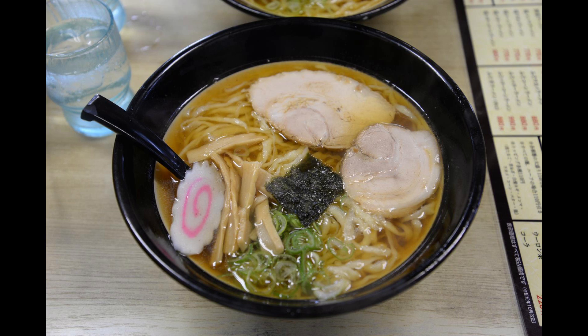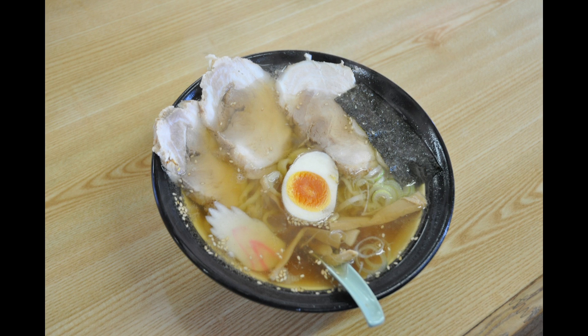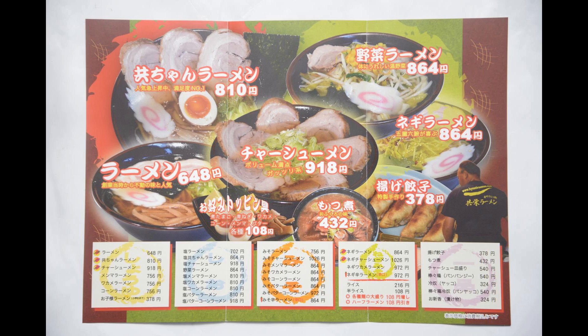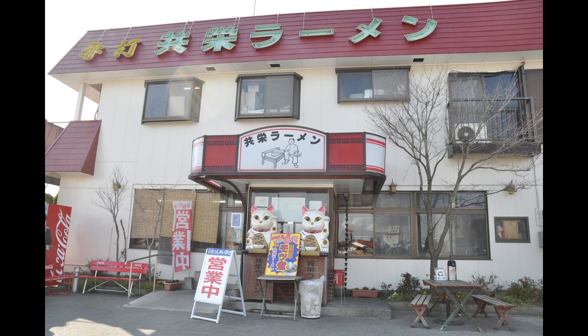If you eat Sano ramen once, the noodles are so delicious you will want to eat it many times. It is a refreshing, low-fat, old-fashioned ramen. The chashu, menma, narutomaki, and green onions are all very delicious. This is the Sano ramen from Kui ramen that I have eaten so far.